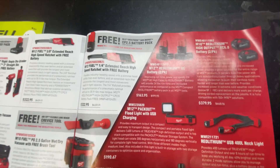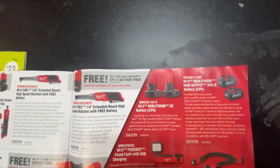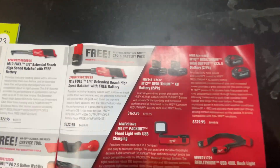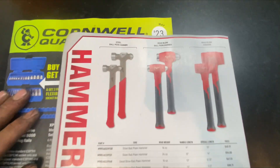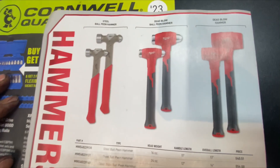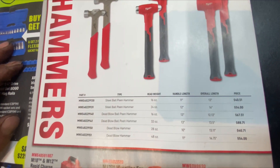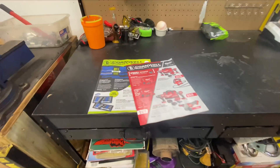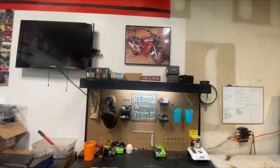I bought another M12 5.0 high output battery today — Gabe gave me a good deal on it. And these Milwaukee hammers aren't too bad either. Alright, that's going to do it for those two catalogs.